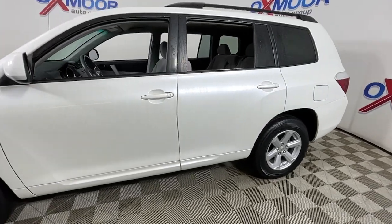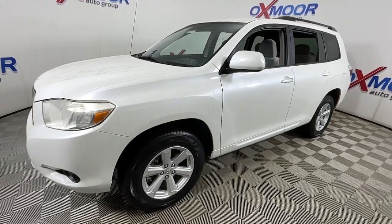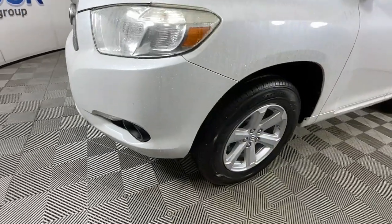Get into a car with value. 2010 Toyota Highlander with less than 120,000 miles on the odometer — this vehicle stands out from the rest.